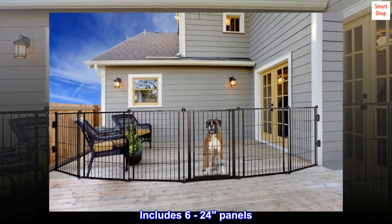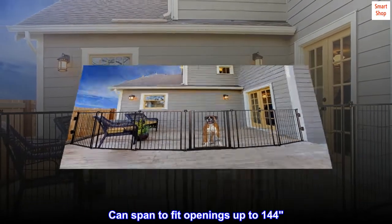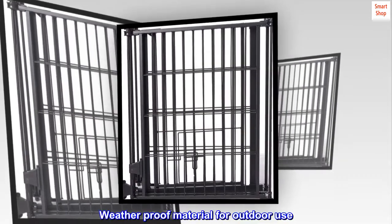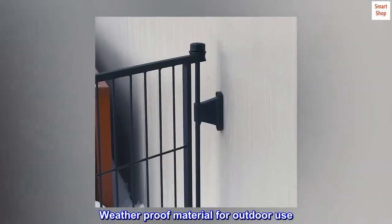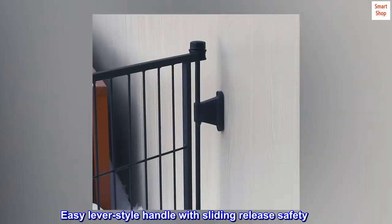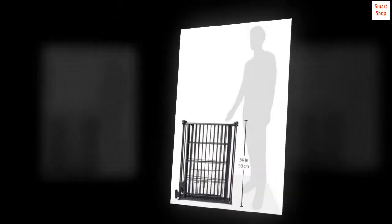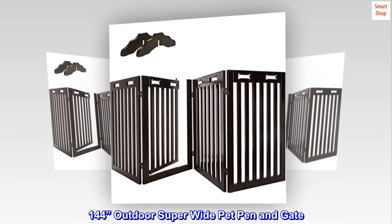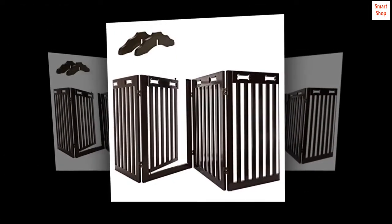Includes 6 to 24 panels. Can span to fit openings up to 144 inches. Weather-proof material for outdoor use. Easy lever-style handle with sliding release safety lock. Convenient walk-through design. 144-inch outdoor super-wide pet pen and gate. Expands to fit openings up to 144 inches.